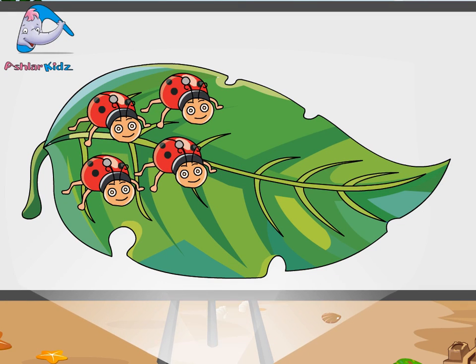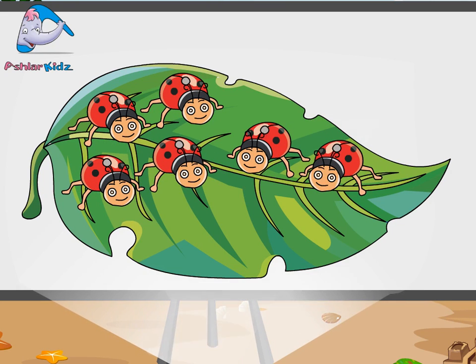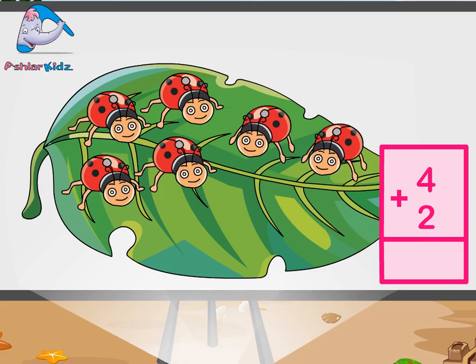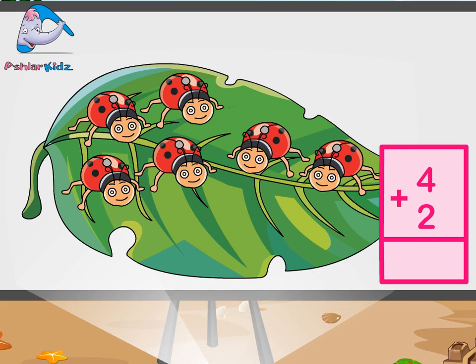Four ladybugs are sitting on the leaf. One, two, three, four. Two more ladybugs joined them. One, two. Together, how many ladybugs are sitting on the leaf? Four plus two is equal to six.